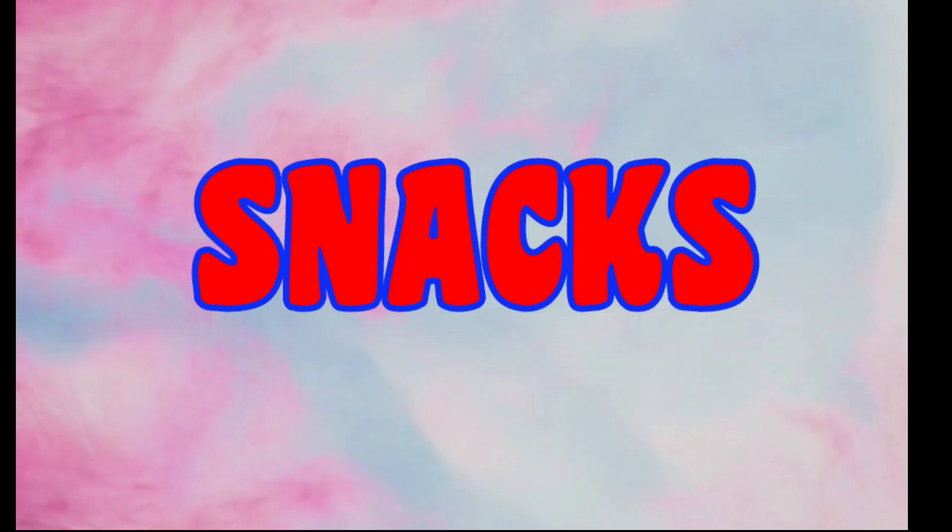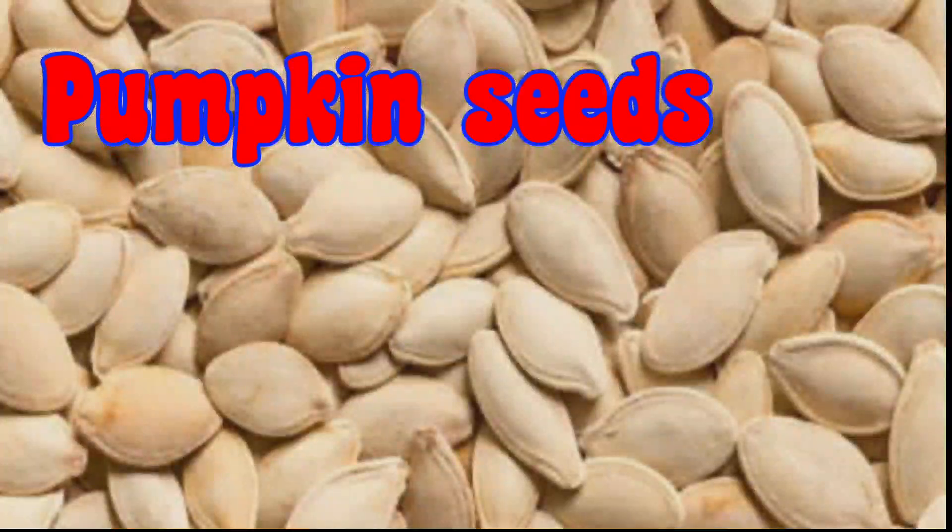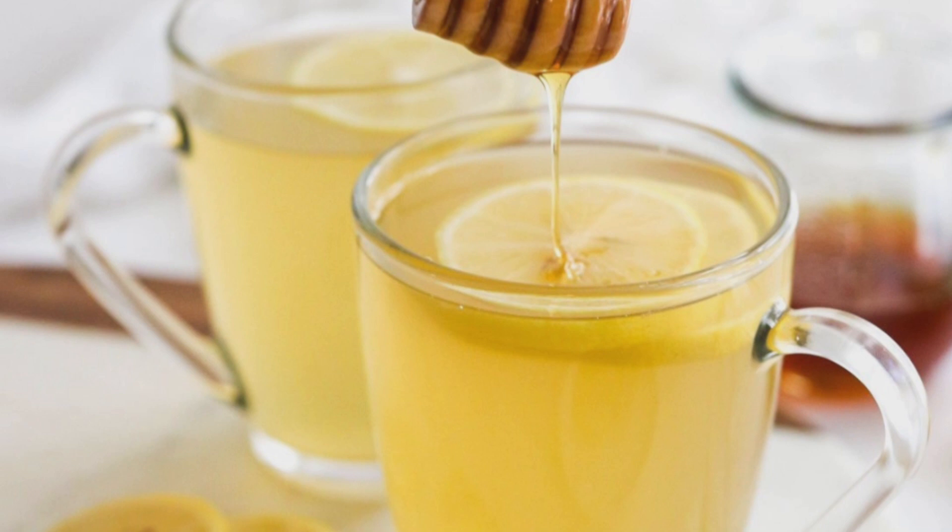Snacks to have during periods: have 5-6 walnuts and pumpkin seeds for snacks. Instead of regular milk tea, try ginger, black pepper and honey tea.